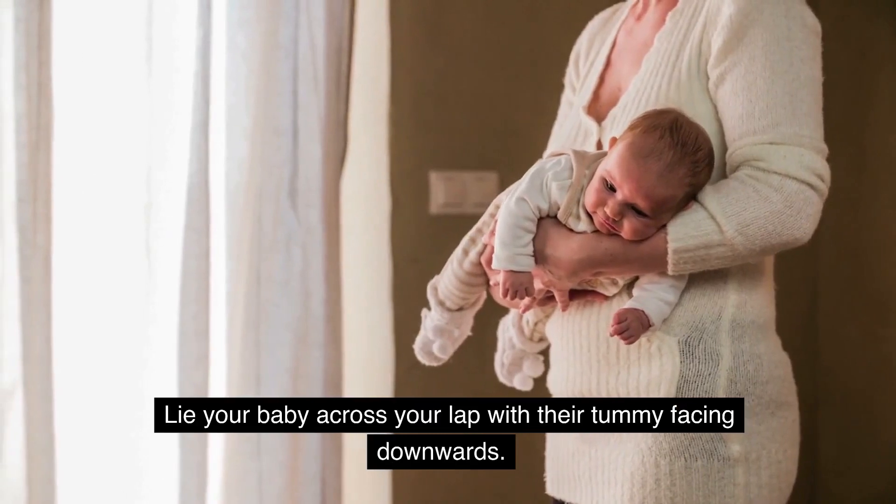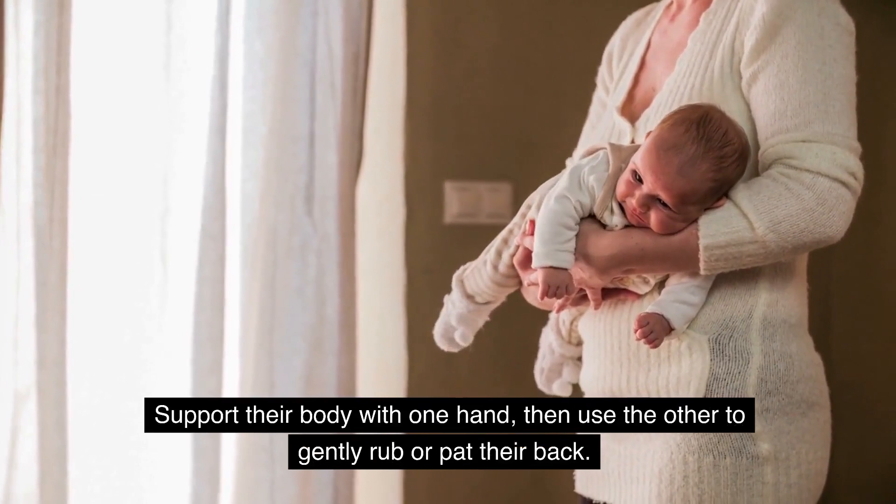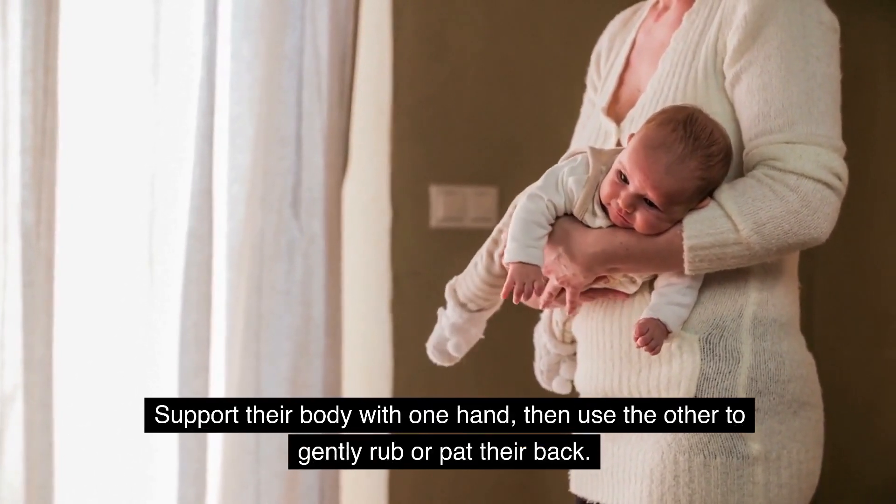Lying on your lap: lie your baby across your lap with their tummy facing downwards. Support their body with one hand, then use the other to gently rub or pat their back.